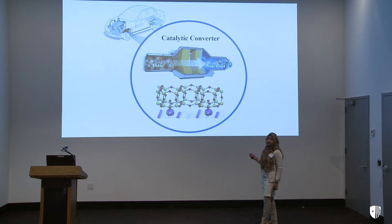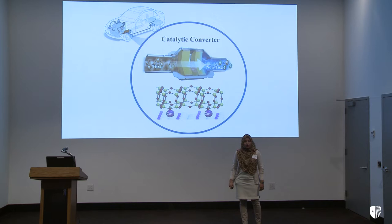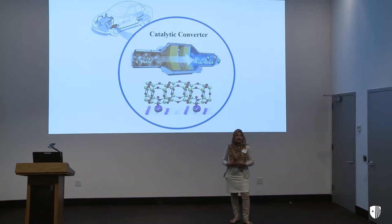This catalytic converter converts toxic gas into environmentally friendly, non-toxic gas. In today's catalytic converters, we are using very expensive materials such as platinum, palladium, and ruthenium. That is why we are paying so much money for the catalytic converter, which eventually increases our car price.